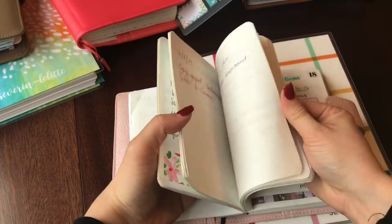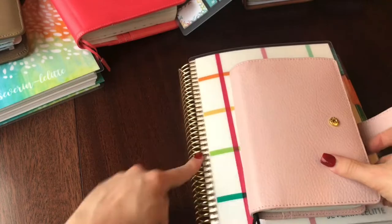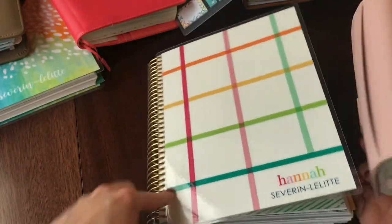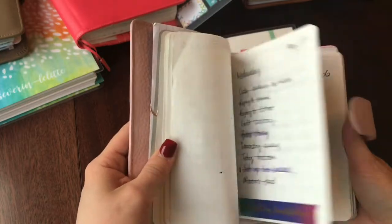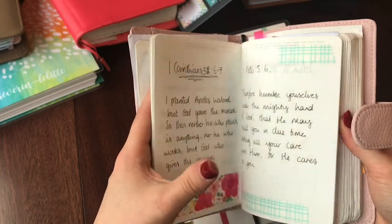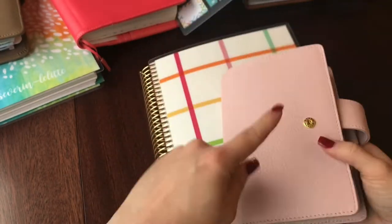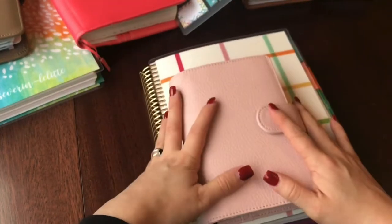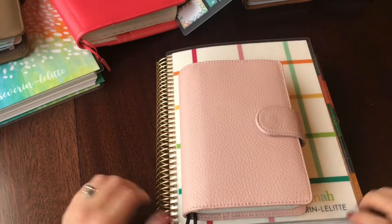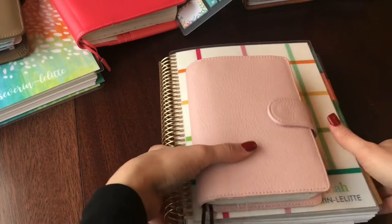But I just didn't enjoy not having my whole planner with me. I sometimes ended up carrying it anyway, and I wasn't really attached to the A6 because I hadn't really set it up — it was just a notebook, not really a planner. This is also an AliExpress cover. So yeah, I wasn't enjoying the two-planner combo. I really like being in one planner — I always have.